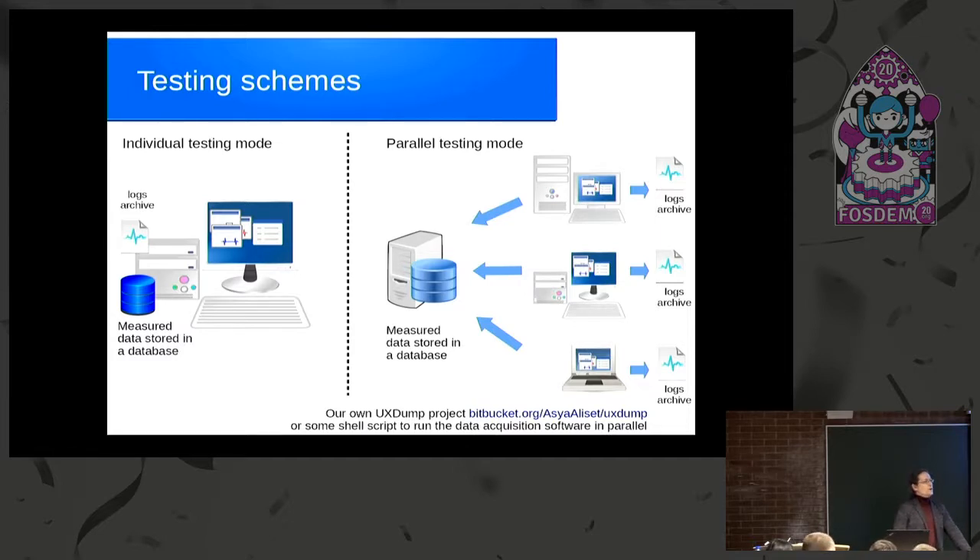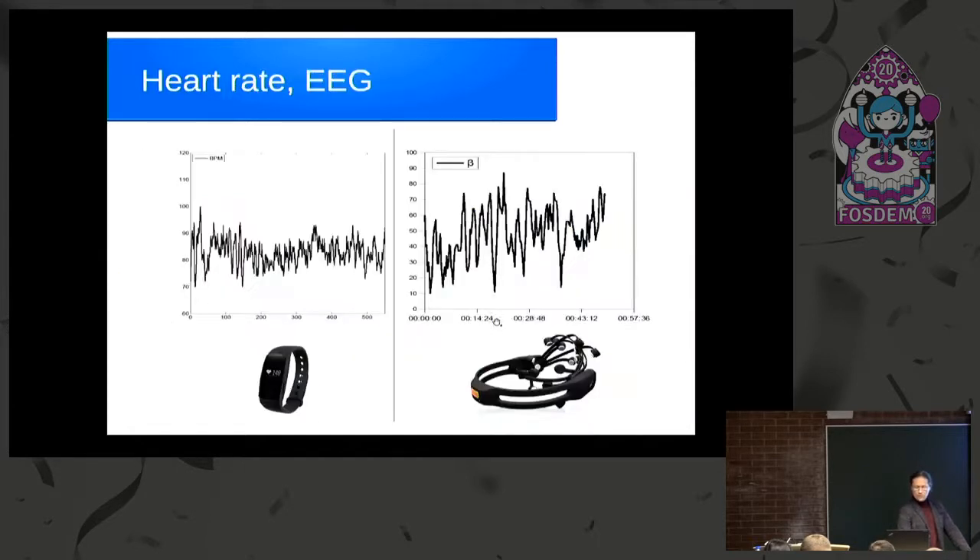The main problem of UX research is typically the small number of users tested. Additional methods like questionnaires and video recording are really time-consuming. If you are doing biometric testing in parallel, you get a lot of data in a short period of time, which is really attractive.